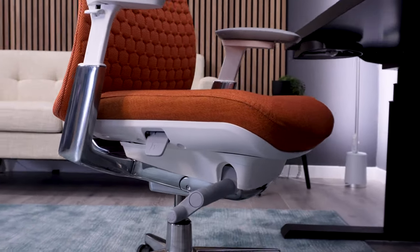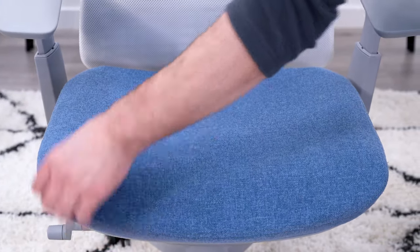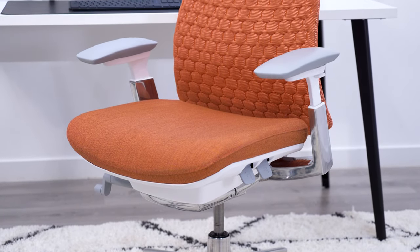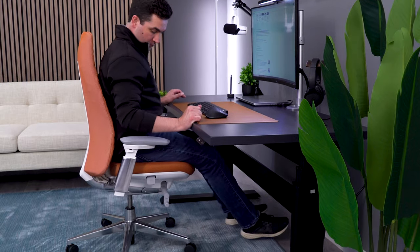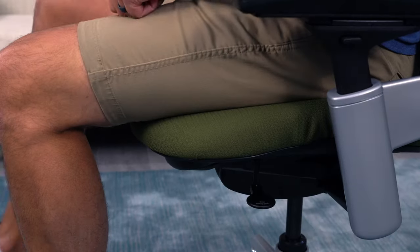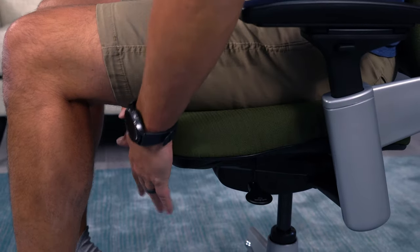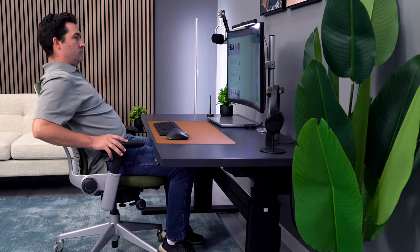The Leap and Fern both do a good job here. The Fern has a thicker pad, but it's denser — it felt overly firm for me at first, but after about 60 days it softened up and I think it's really comfortable now. The Fern seat has a bit of flexibility to it, but nowhere near the Leap's. The flexibility in the seat is top tier on the Leap; the seat bends and moves a ton, so it really allows you to move your legs freely and it never feels like you are restricted.